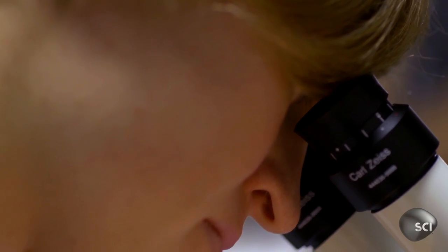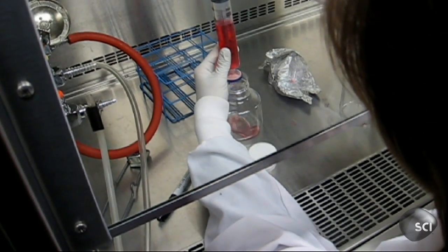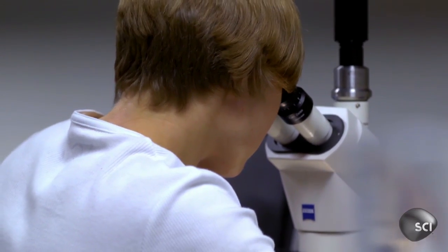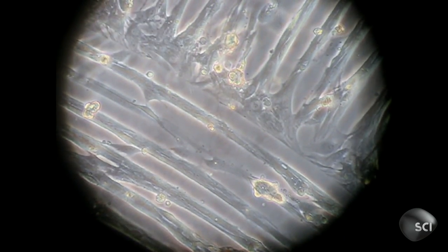In a manner worthy of Dr. Frankenstein, scientists sculpted medusoid's body out of silicon, then covered it with muscle cells from a rat's heart. The cells were genetically pre-programmed to move in regular contractions, with the hope that these contractions would make medusoid pulse and move.